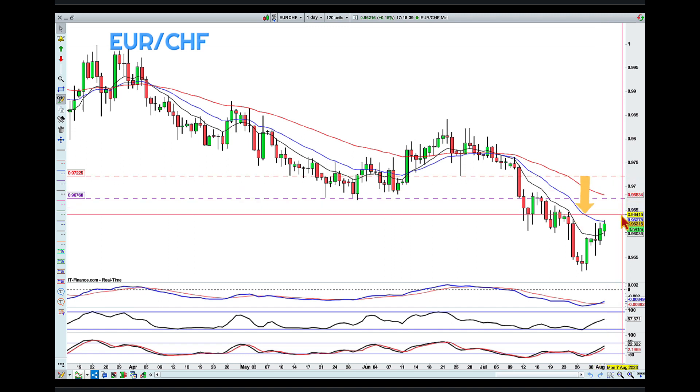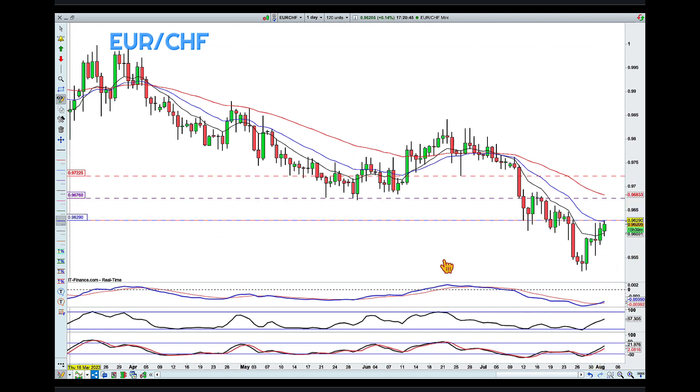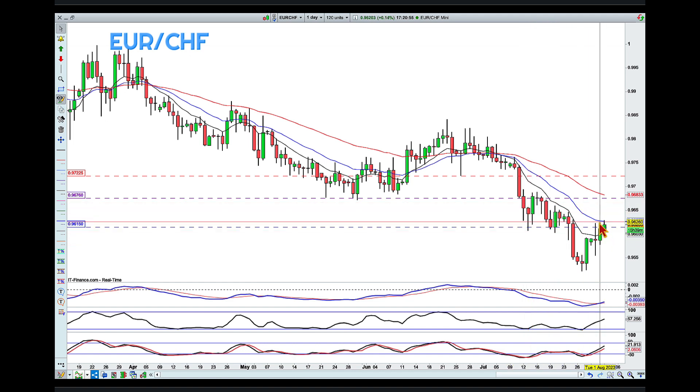Now as for the knockout area, I am looking at this line around 0.9620. You can see there are a lot of touches on the way down, and also currently on the way up.